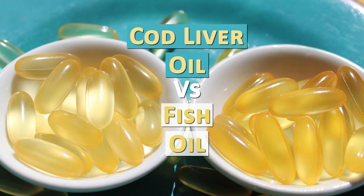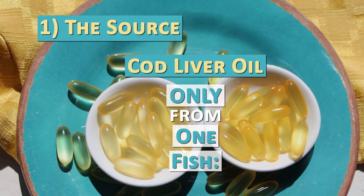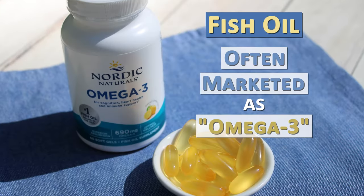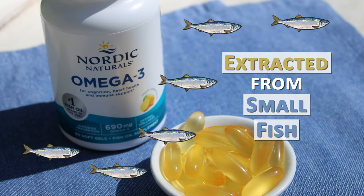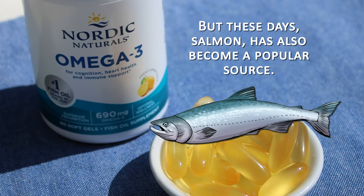What are the big differences between cod liver oil and fish oil? For one, cod liver oil is only from one fish — cod. Fish oil, often marketed simply as omega-3, is typically extracted from small fish like anchovies, herring, mackerel, or sardines. Today, wild-caught salmon is sometimes used as well.